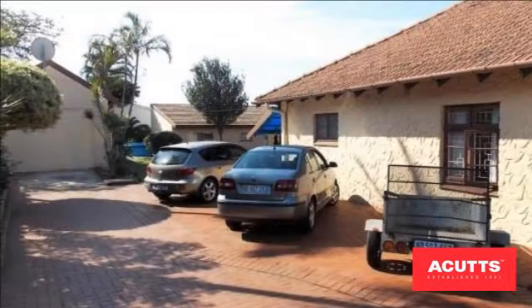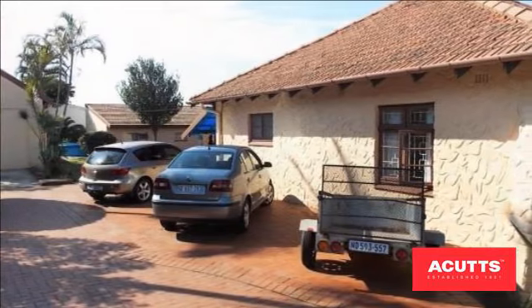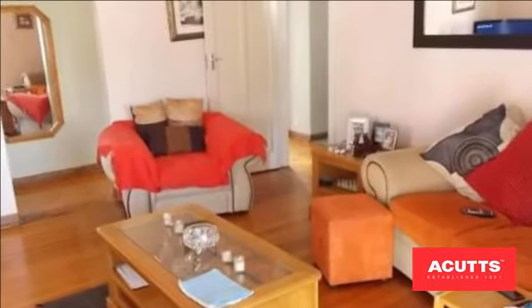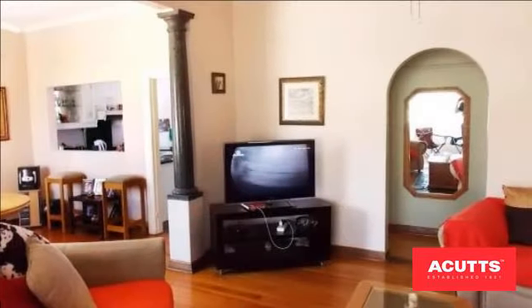A spacious family home and two separate flatlets. Drive-in access and parking for six cars, and should you need to, you could park even more. This is a child-friendly property with lots of space to run and play.